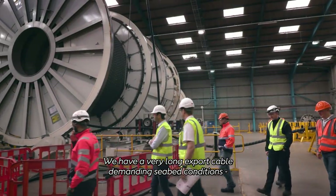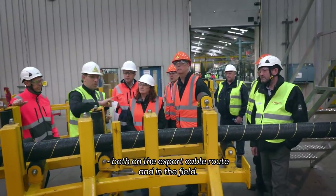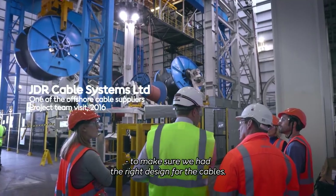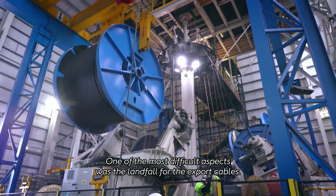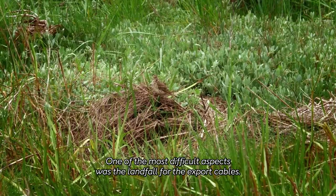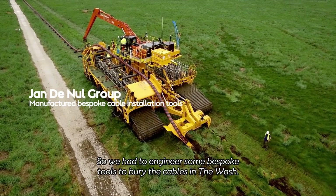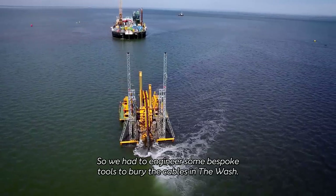We have a very long export cable demanding seabed conditions, both on the export cable route and actually in the field. That required a significant amount of planning to make sure we had the right design for the cables. We knew one of the most difficult aspects was the landfall for the export cables. The key point was not to damage the salt marsh, so we had to engineer some bespoke tools to bury the cables in the wash.